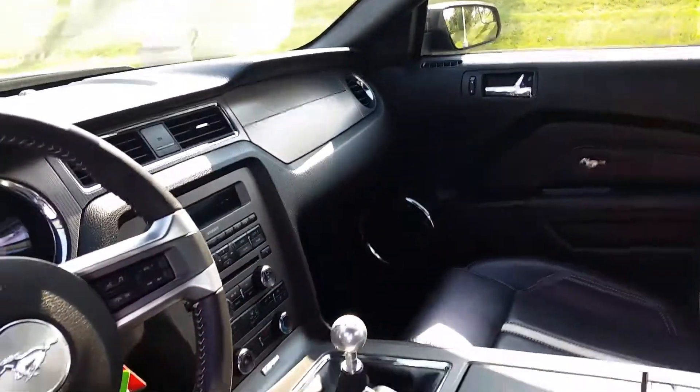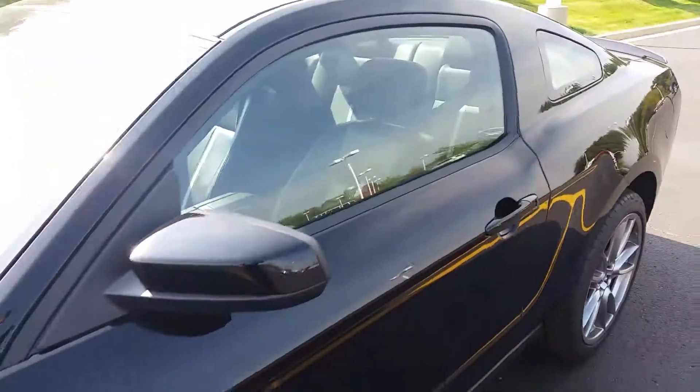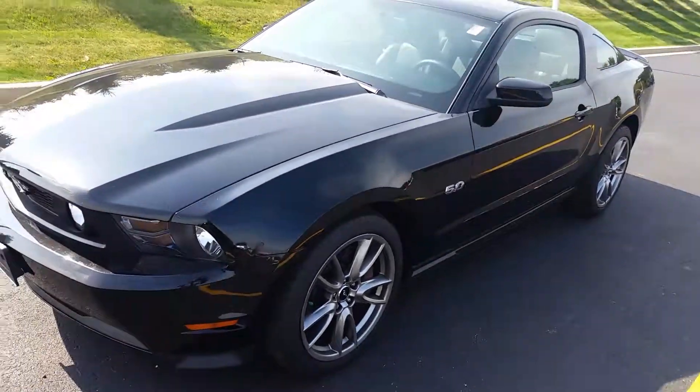Really nice Mustang. So give us a call, let us know what you're thinking. If you want to see more, I can do that for you. Otherwise, we hope you enjoyed this video and thanks for watching.